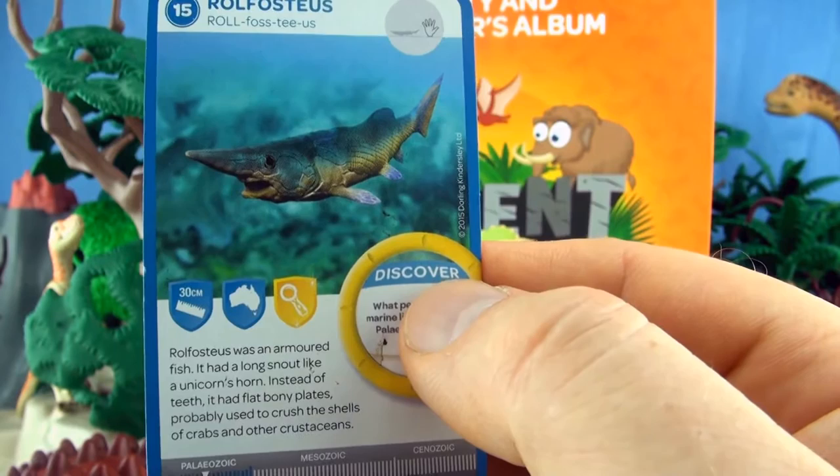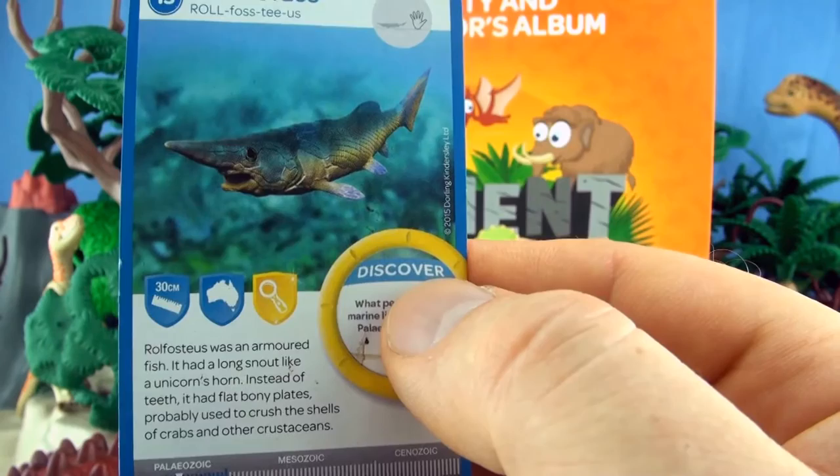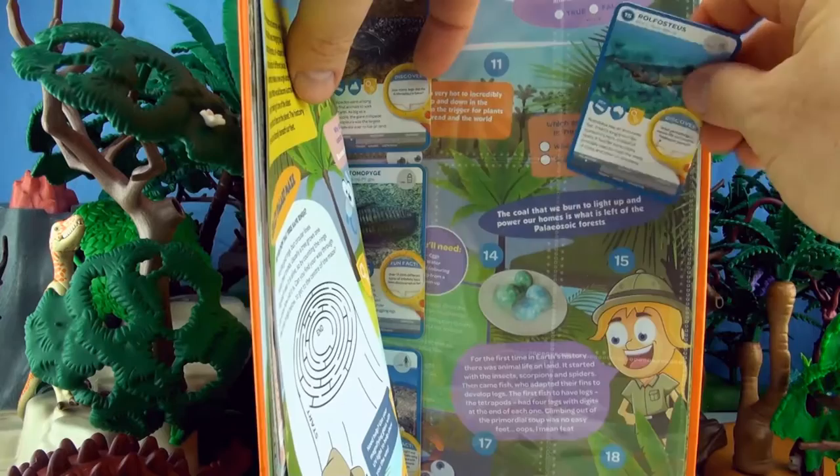Number 15, Rolfostius. Rolfostius was an armoured fish. It had a long snout, like a unicorn's horn. Instead of teeth, it had flat bony plates, probably used to crush the shells of crabs and other crustaceans.